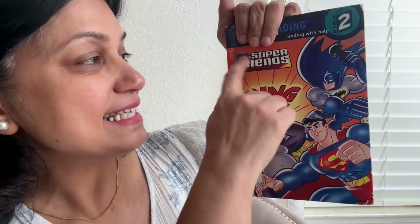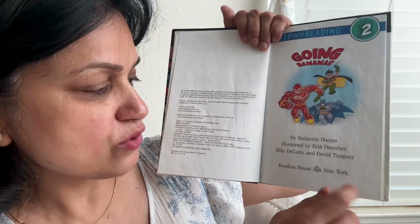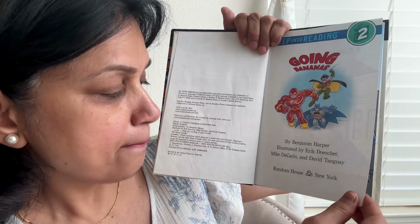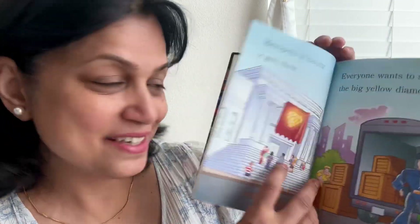Hello everyone, it is story time with Aunty D. Let's start today's book. Today's book is DC Super Friends Going Bananas. This book is written by Benjamin Harper. It's illustrated by Eric Toesher, Mike DeCarlo and David Tanguy. And it's a Random House publishing.